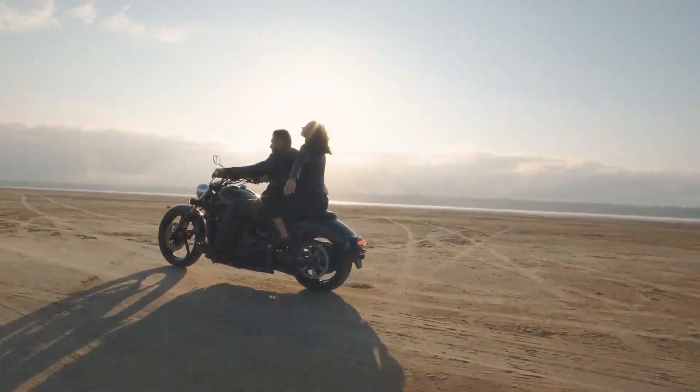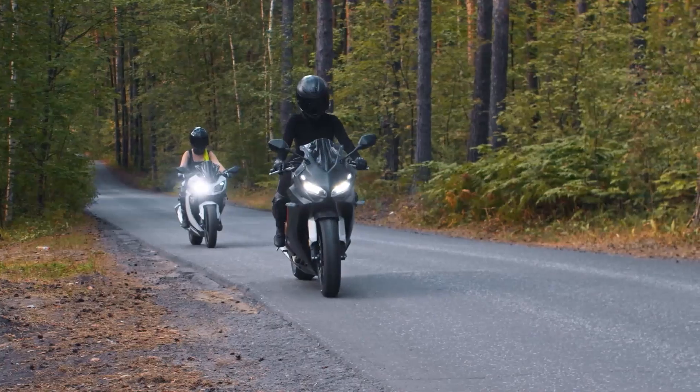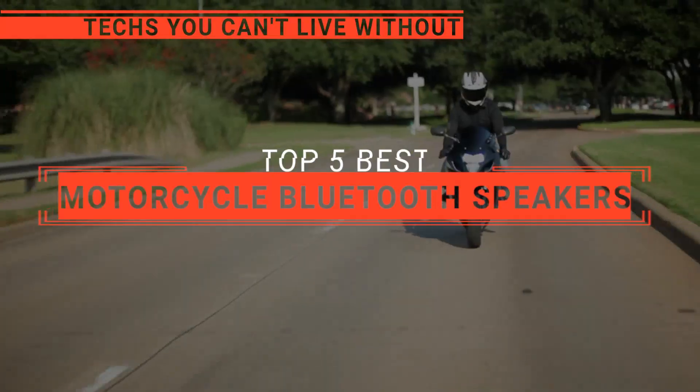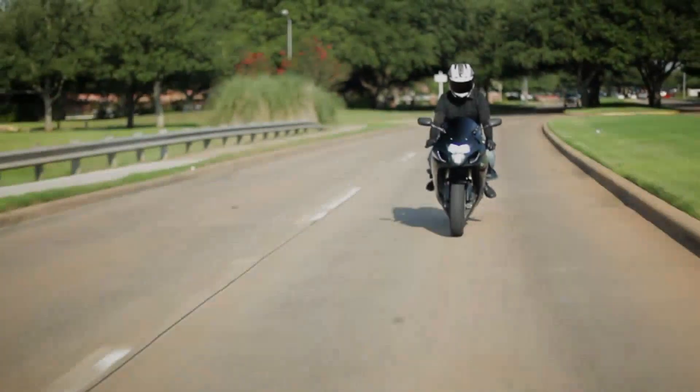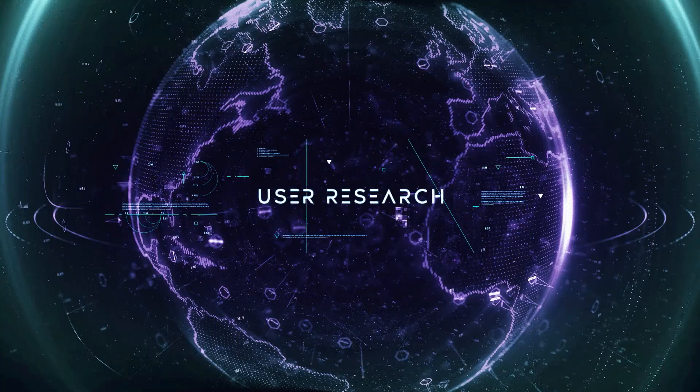Motorcycle Bluetooth speakers transform your ride into an exhilarating symphony on wheels, blending high-fidelity sound with the thrill of the open road. In this video, we are going to look at the top five motorcycle Bluetooth speakers available on the market today and tell you which one is best for you.